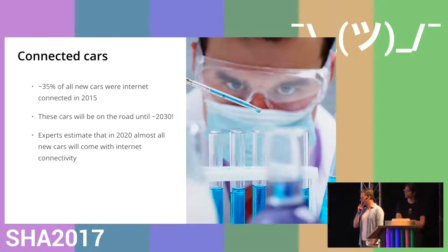I looked up some quick statistics. Apparently in 2015, 35% of all cars have some sort of internet connectivity — either direct or via a mobile phone. The problem with the current eco-structure is that these cars will still be on the roads in 2030, most likely. Most cars will have a lifespan of 15 years or longer, meaning that vulnerabilities in the current cars will be there for the next 15 years, which makes this whole thing a little bit frightening. Experts estimate that in 2020 almost all cars will come with internet connectivity in some way.